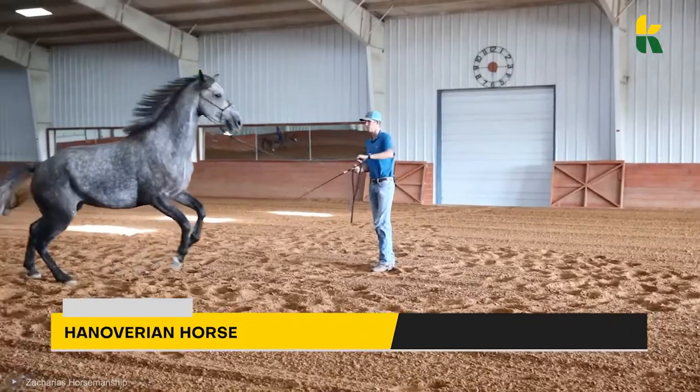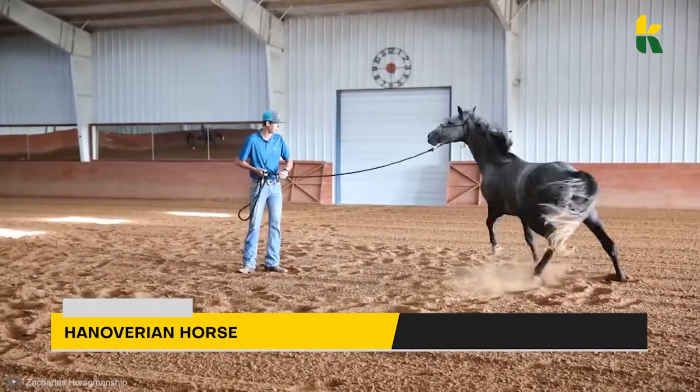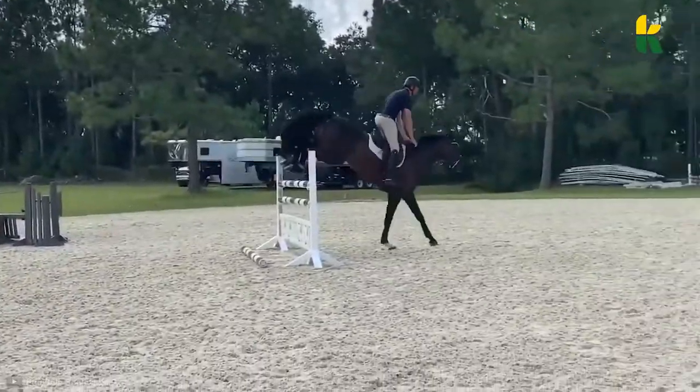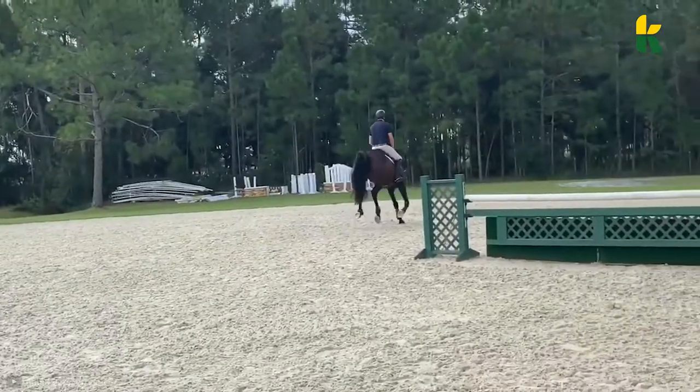There's also the Hanoverian Horse. For those that have watched the Olympic Games, these are the horses you see in show jumping. Despite their German origin, they're used in English riding-style games.